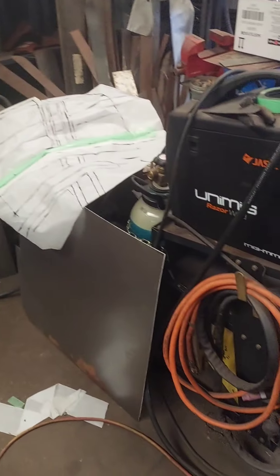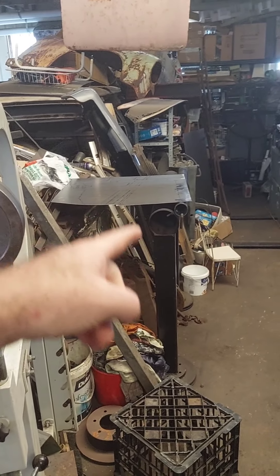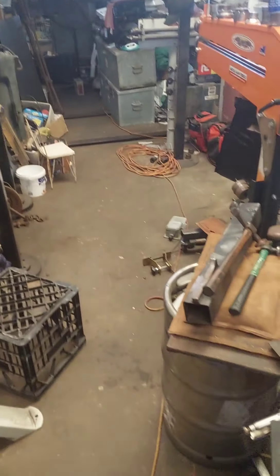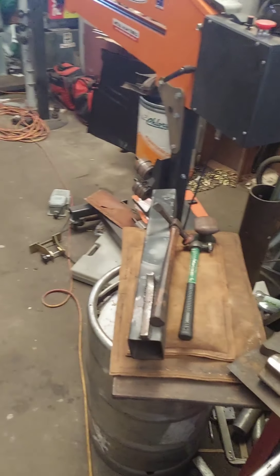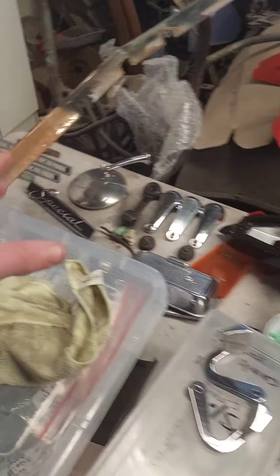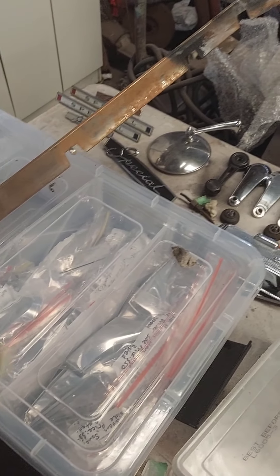I have a MIG welder, TIG welder, plasma cutter, my bead roller, English wheel, my other bead roller over there, pipe anvil which is what I've made, and over there is a shrinker and stretcher. I make tools as well. I repair my own work down here, but aside from doing that, I also buy used parts to resell for the business.